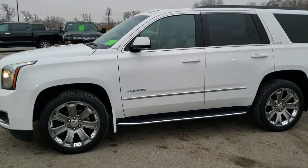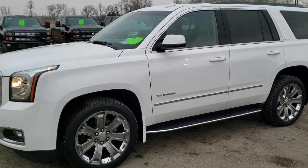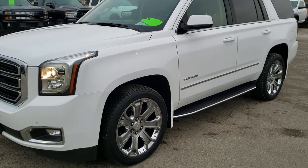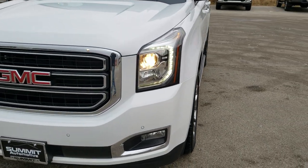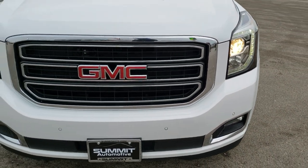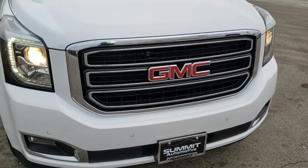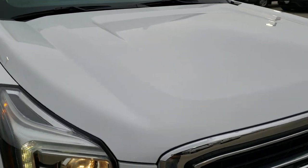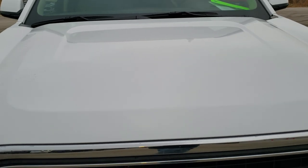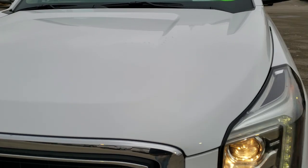This is stock number 10468. We are here at Summit Automotive in Fond du Lac, Wisconsin — your new and used SUV headquarters. Today we are checking out this super clean 2018 GMC Yukon SLT. This vehicle has the 5.3 liter V8 motor, and from this HD video you will be able to tell just how clean this Yukon is all the way around.